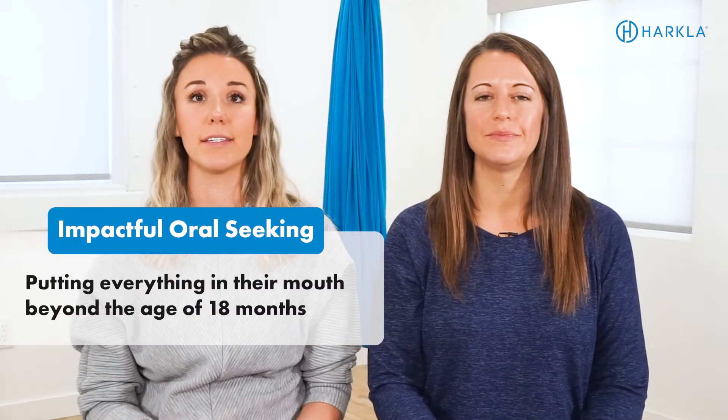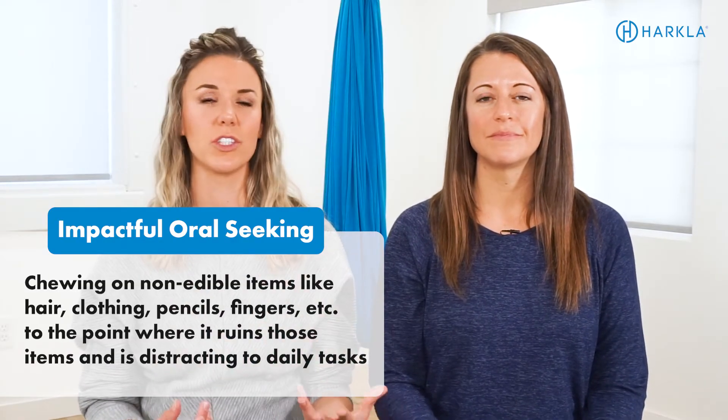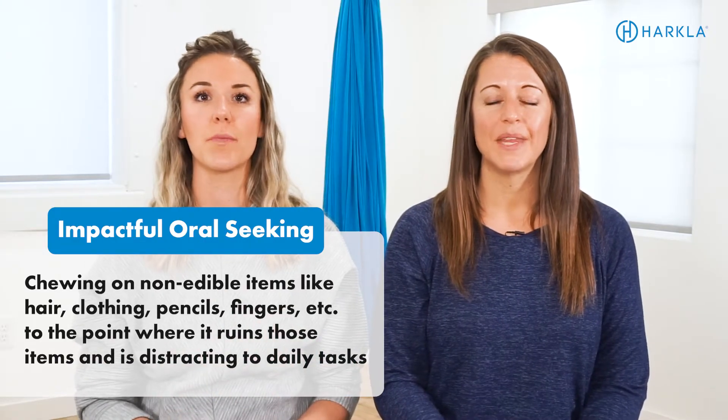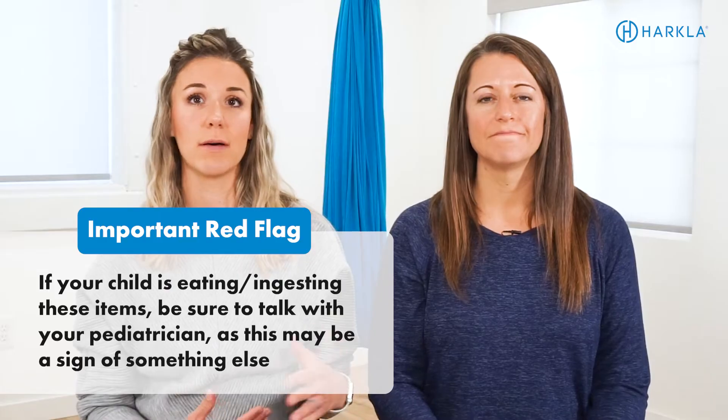So it's a good idea to identify if your child has oral seeking sensory quirks or if it's an actual oral seeking challenge impacting them significantly. If it is very impactful, you'll notice they're putting everything in their mouth — chewing on their hair, their pencils, coming home from school with shirt collars and sleeves chewed to pieces. They need more oral motor input than the typical person does in order to feel regulated. It is a typical developmental milestone for infants to put things in their mouth, but by about 18 months we want to see that taper off. If you're noticing them putting non-edible items like clay or dirt in their mouth, we do want to look at something called pica and rule that out from a medical standpoint.